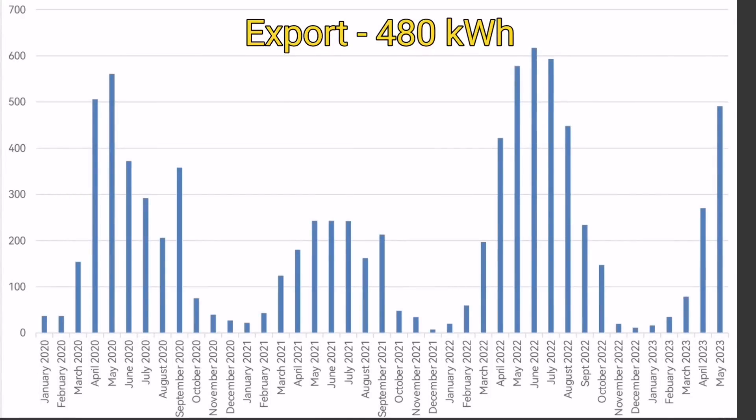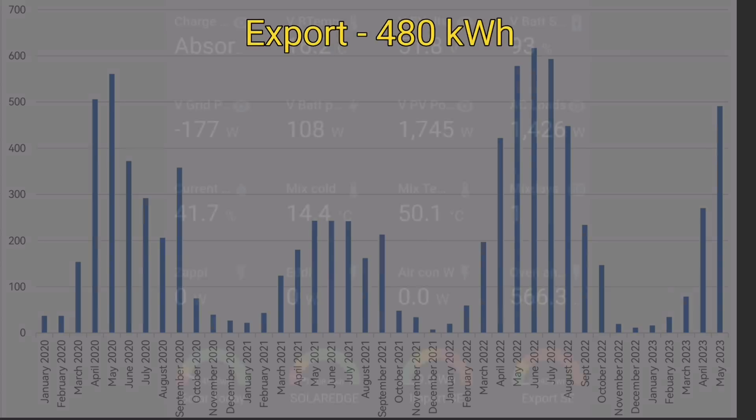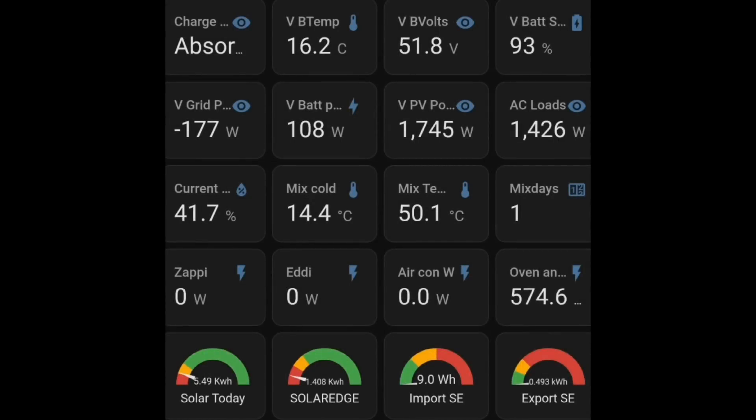Out of that 1,099 kilowatt hours generated, 480 went back out to the grid — sort of good, sort of not. It's not as much as previous April and Mays, but it does provide potential income on export payments. House usage is down because we haven't had the heating on and it hasn't been warm enough for air conditioning, so usage is low. Everything else seems normal — there's been enough solar energy that I've switched off from trying to save energy on hot water, and we've had plenty to charge our electric cars.